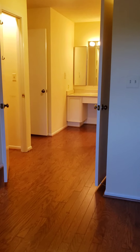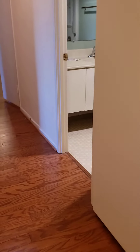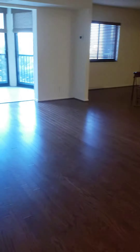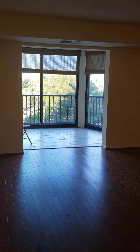Now we're going back towards the foyer, down the hallway for one last view of the living room headed out to the balcony. Hope you become a neighbor in Montebello!